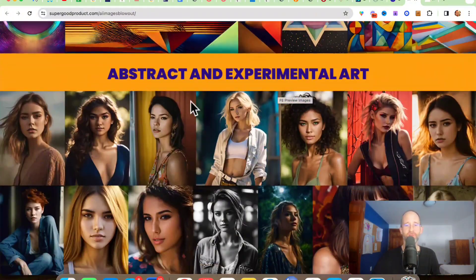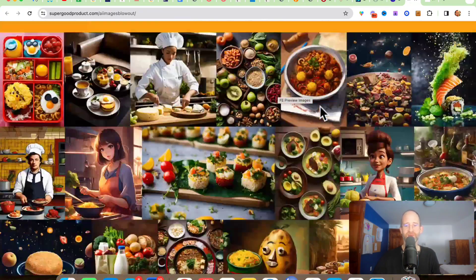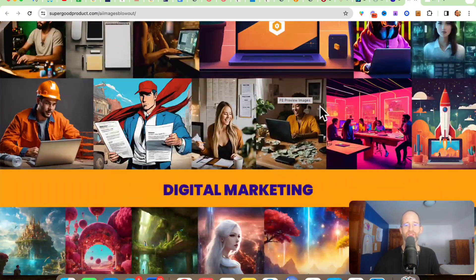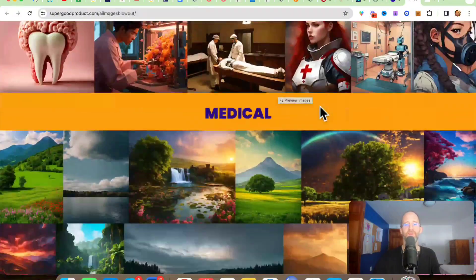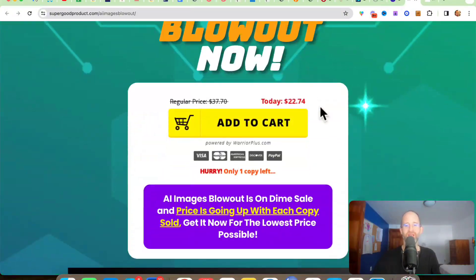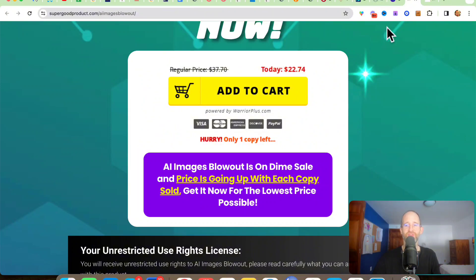You can see all these categories here: abstract and experimental art — it's like you get models but you don't have to actually pay for models — beautiful women, culinary art and food, digital marketing, fantasy, galaxy, hacking, medical, nature. Just on and on and on with all these different types of images, and it's going to be for a one-time price. There's no sales video or anything for this. It's pretty much what you see is what you get.